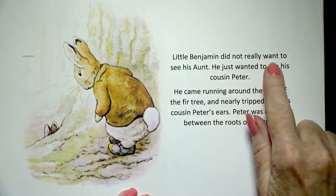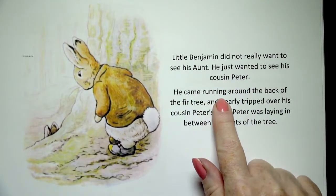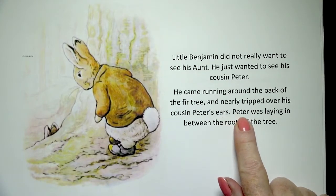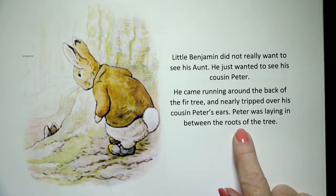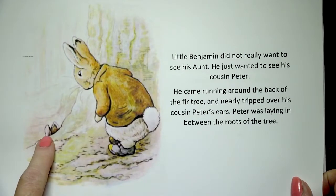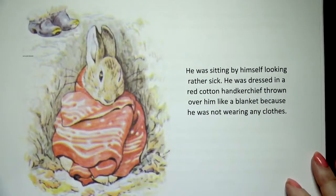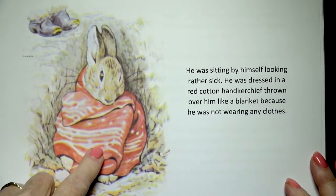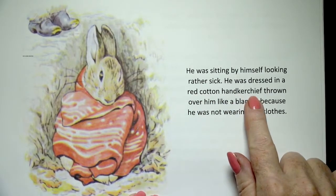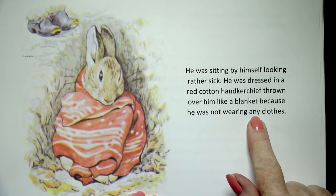Little Benjamin did not really want to see his aunt — he just wanted to see his cousin Peter. He came running around the back of the fir tree and nearly tripped over his cousin Peter's ears. Peter was laying in between the roots of the tree. He was sitting by himself, looking rather sick. He was dressed in a red cotton handkerchief, thrown over him like a blanket, because he was not wearing any clothes.